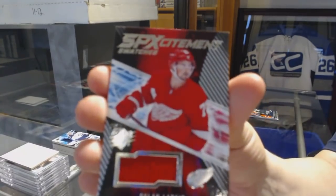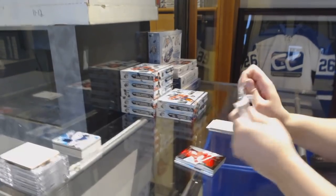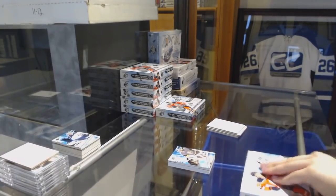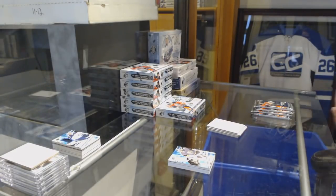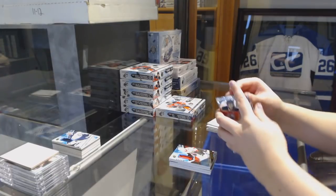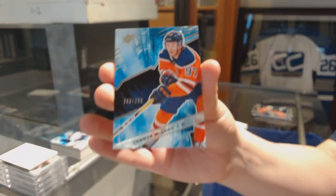We've got an SPXcitement jersey for the Detroit Red Wings, Dylan Larkin — it's got a little nick at the bottom, but very minor. And we've got a base card numbered to 299 for Vegas, Marc-Andre Fleury. We've got a Rookie jersey for the Ottawa Senators, Brady Tkachuk. And a base card numbered to 299 for the Edmonton Oilers, Connor McDavid.